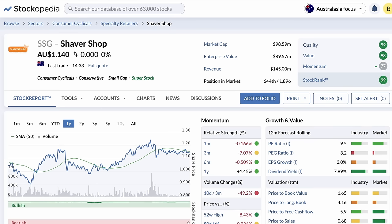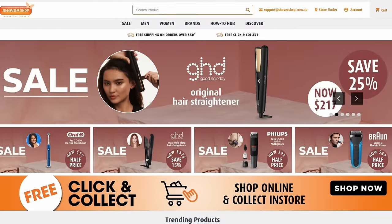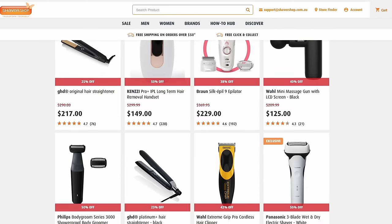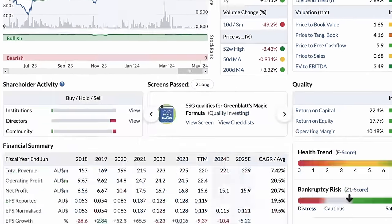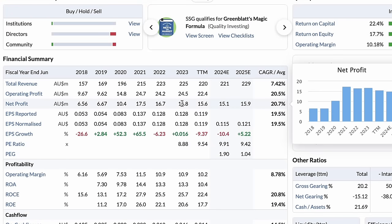Third up is Shaver Shop, ticker SSG, with a yield of 8%. They operate in the consumer cyclical sector, selling personal care and grooming products both online and through 122 stores in Australia and New Zealand. They have been a strong performer, with solid revenue and profitability growth, even after the uplift from Covid around 2020 and 2021. As a stable retail business, Shaver Shop comes out on top for retail.